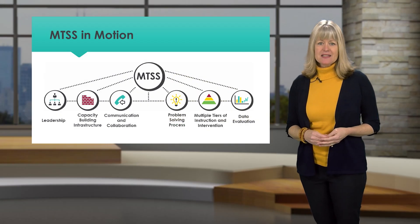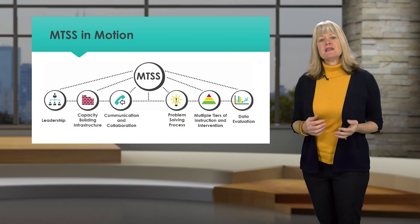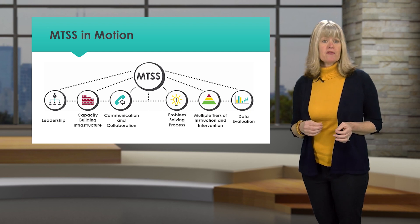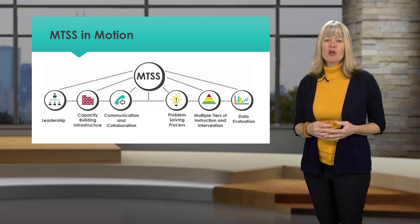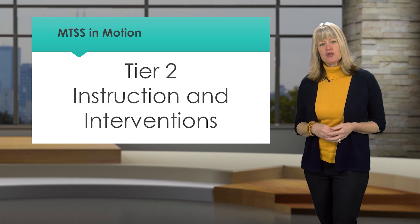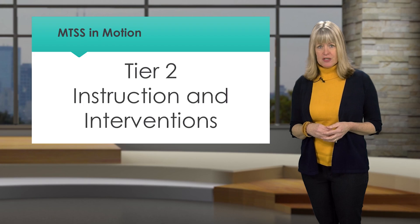Welcome to MTSS in Motion. In this series we examine a multi-tiered system of support framework for meeting the needs of all learners. The topic for this segment is Tier 2 instruction and interventions.